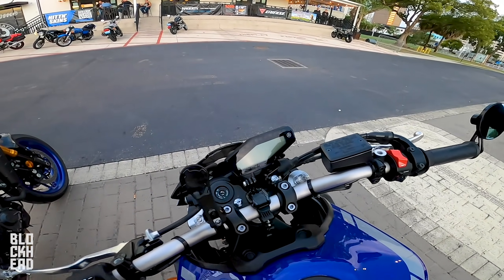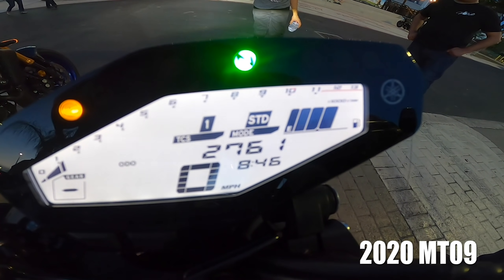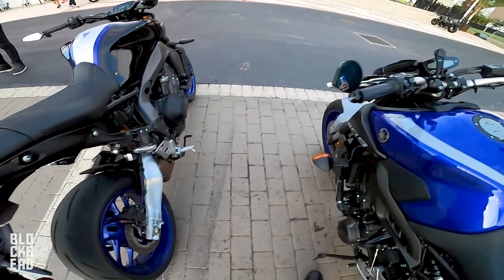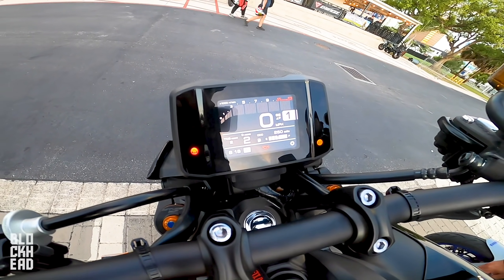Comparing the displays side by side — the 2020 has its display off-center, while the 2021 SP has the new TFT centered up, which looks pretty nice.